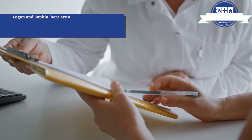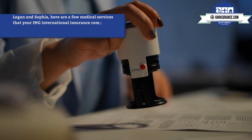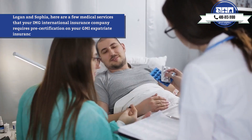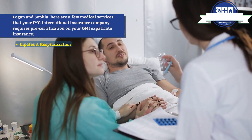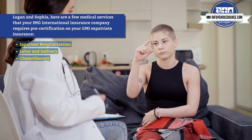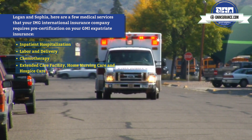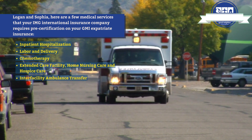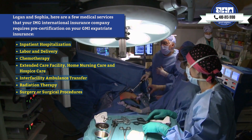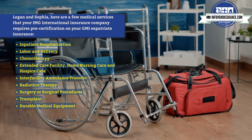Logan and Sophia, here are a few medical services that your IMG international insurance company requires pre-certification on your GMI expatriate insurance: inpatient hospitalization, labor and delivery, chemotherapy, extended care facility, home nursing care and hospice care, inter-facility ambulance transfer, radiation therapy, surgery or surgical procedures, transplant, and durable medical equipment.